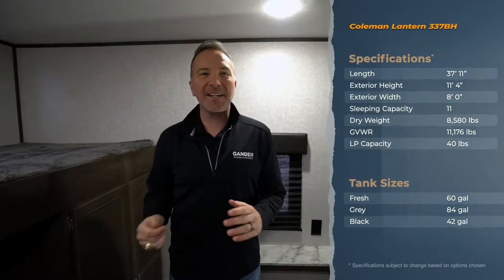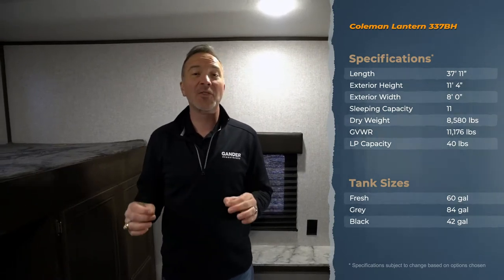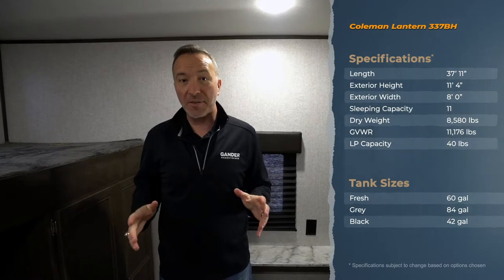Hey everybody, what's up? It's Chris Young, Gander RV and Outdoors, standing inside the 2020 Coleman Lantern 337 Bunkhouse Travel Trailer. This is one of my favorite travel trailers. I call it the family fun time camper. Because let's face it, when was the last time you got a chance to get out, have some fun with the family, reconnect — just get everybody off of their cell phones, away from the electronics, and have some fun. This travel trailer lends itself to that.